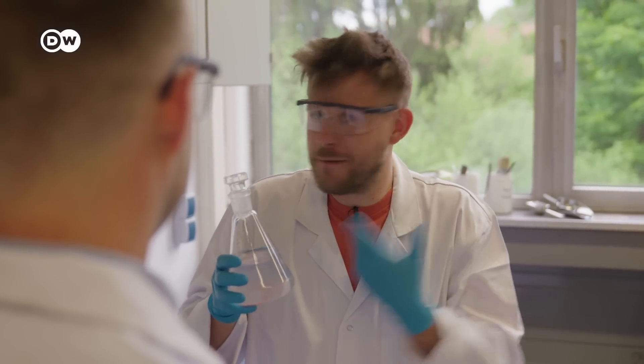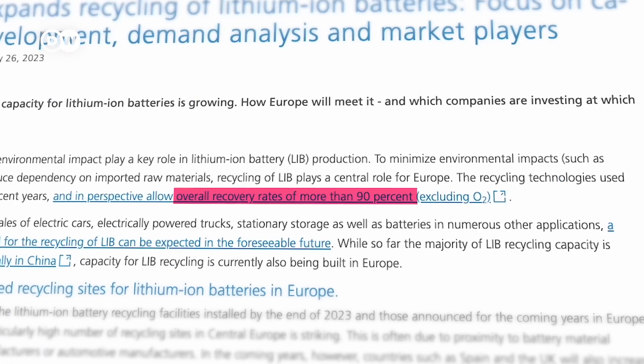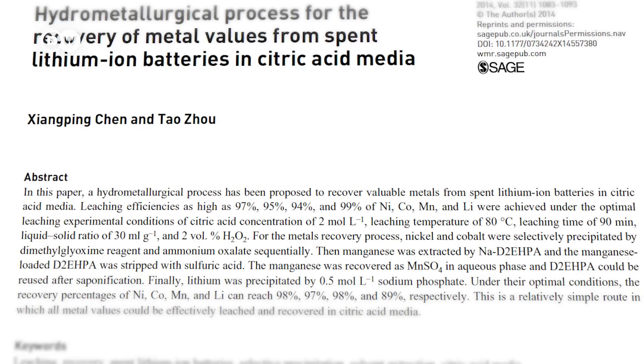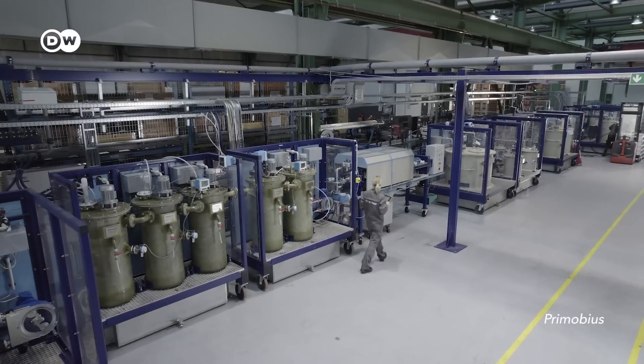What are the biggest challenges in upscaling these processes? In the lab, experiments run in batches — step by step, calm and steady. But in industry you want a continuous process, and handling a continuous process with all the impurities and process steps is quite challenging. Other researchers agree: recovering more than 90% of materials is possible, but this requires optimal conditions that you don't always find in the real world. If recovery rates drop, the business case becomes even more difficult.